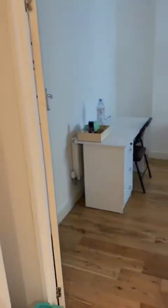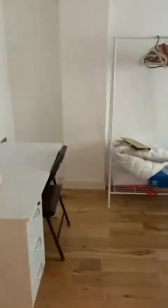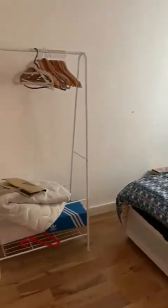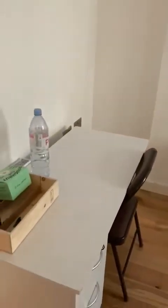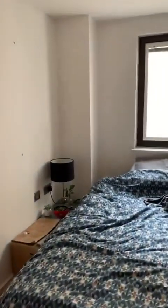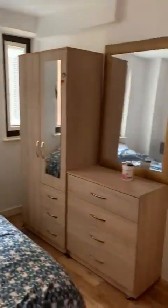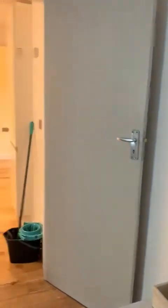The fridge is built in. Through the kitchen you have your second bedroom, which is also fully furnished.